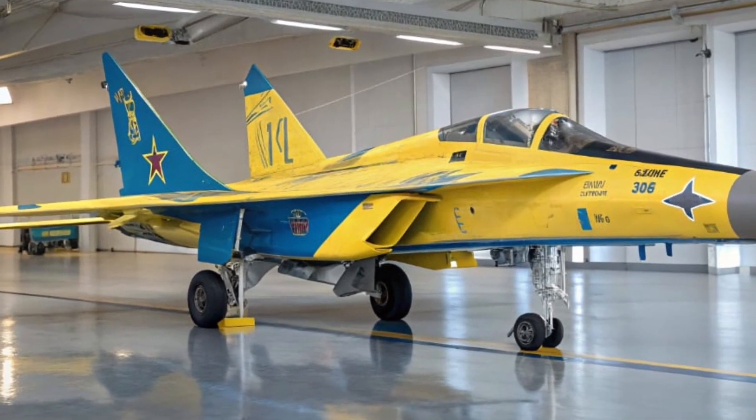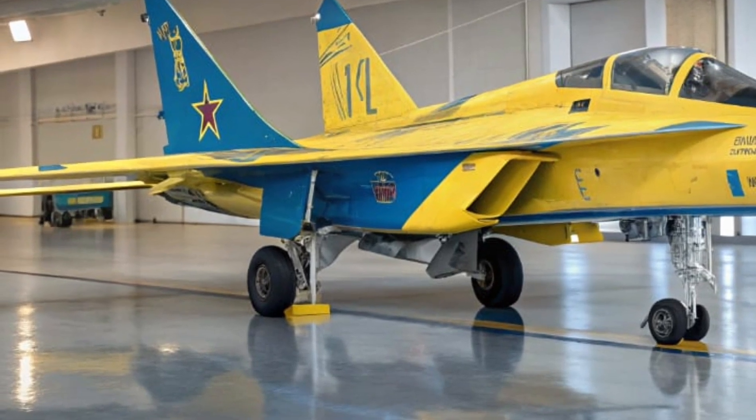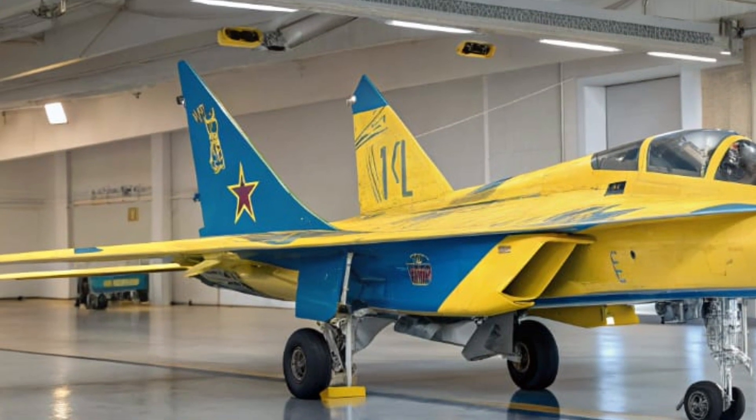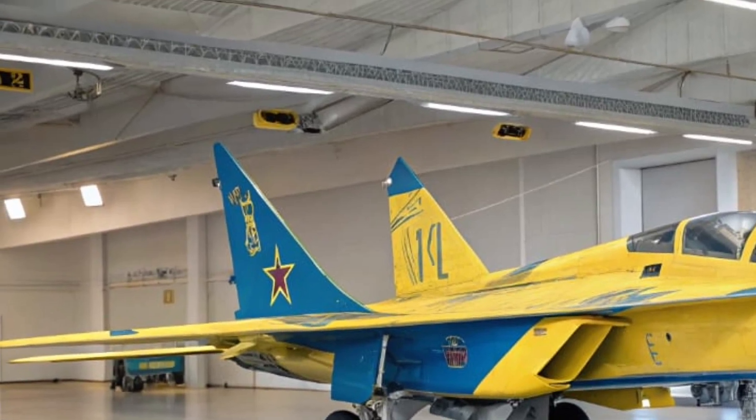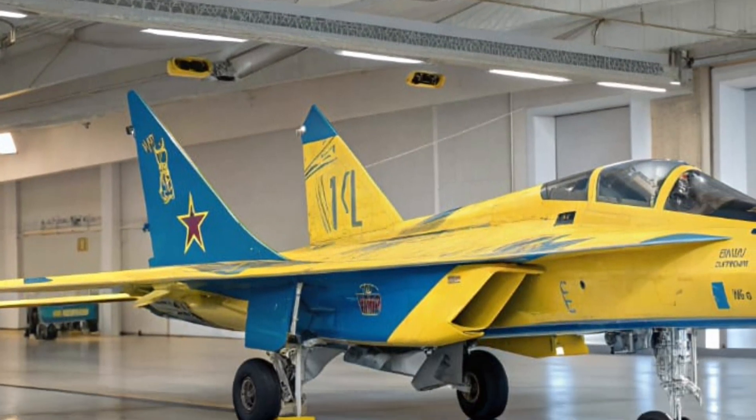Buttons, switches, and dials dominate the console, each labeled in Cyrillic, giving a raw, authentic test flight vibe. It's cramped but purposeful, with every control placed for maximum efficiency in a combat environment.